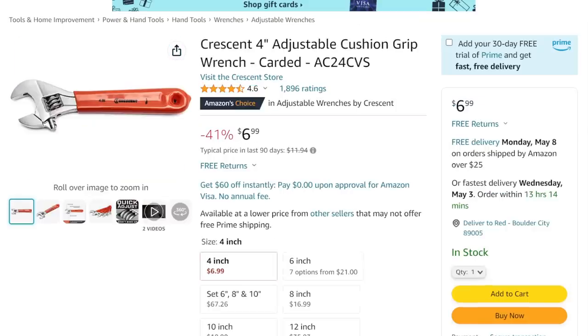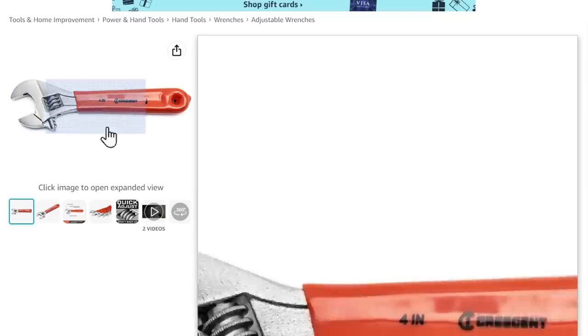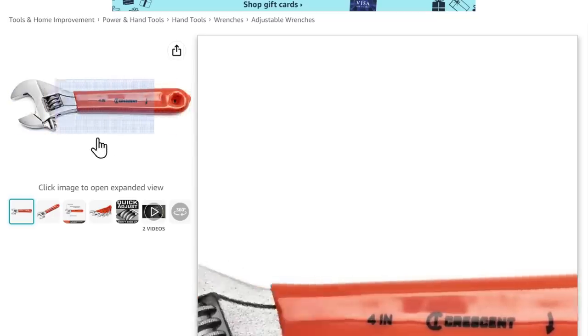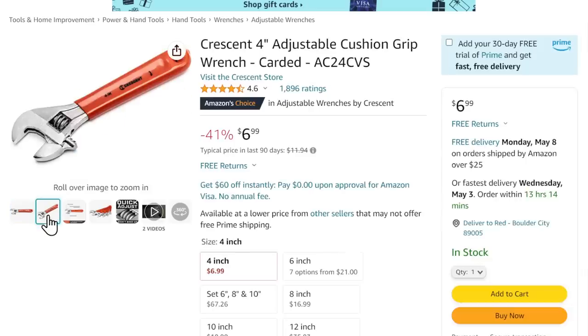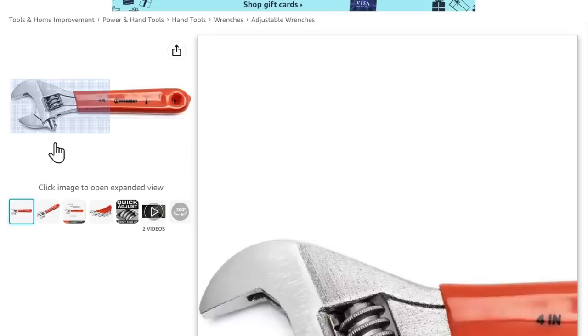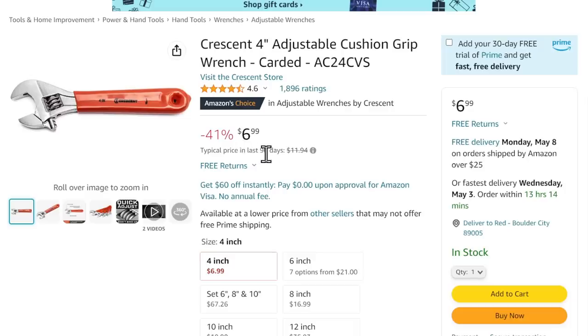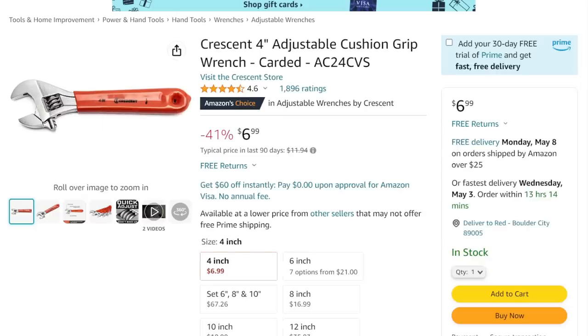How about this? A Crescent wrench — a legit actual Crescent wrench, not just an adjustable wrench. It even has a little arrow showing you which way to turn it. Not made in the USA — this is not your grandfather's Crescent wrench. But for $7, 41% off, $7 for a legit Crescent wrench. Normally this thing sells in the $10 to $14 range, so they're actually being pretty honest about the pricing.